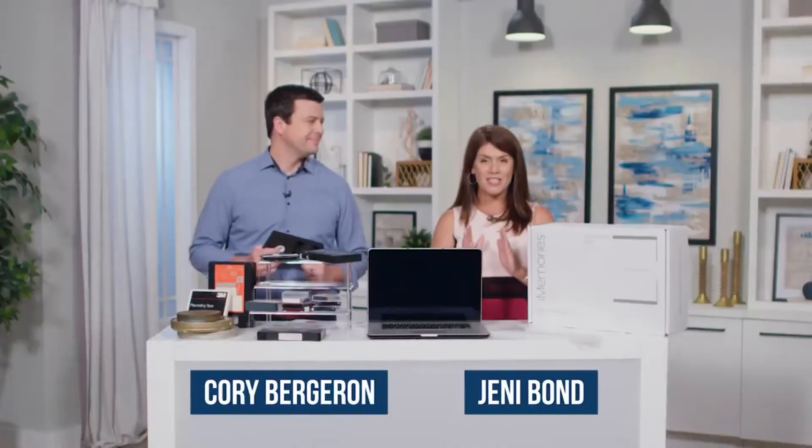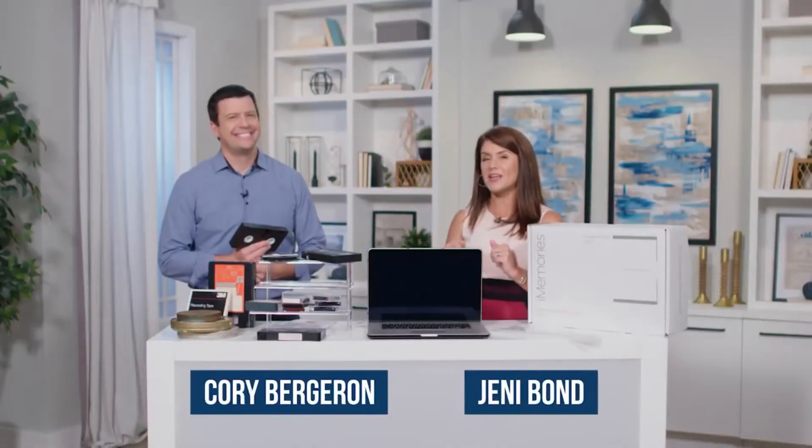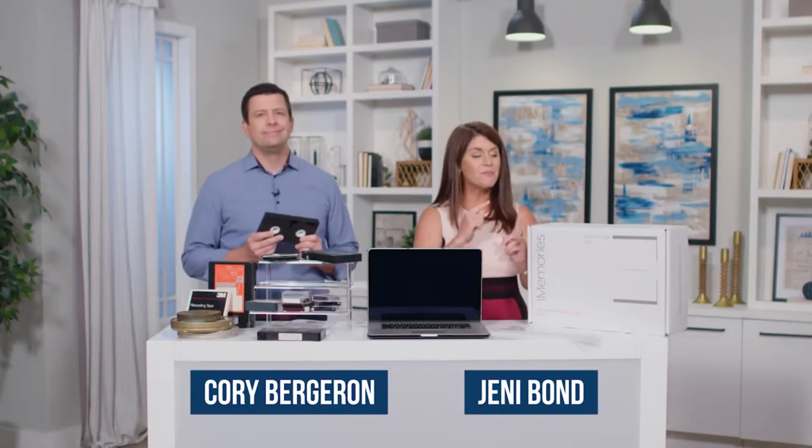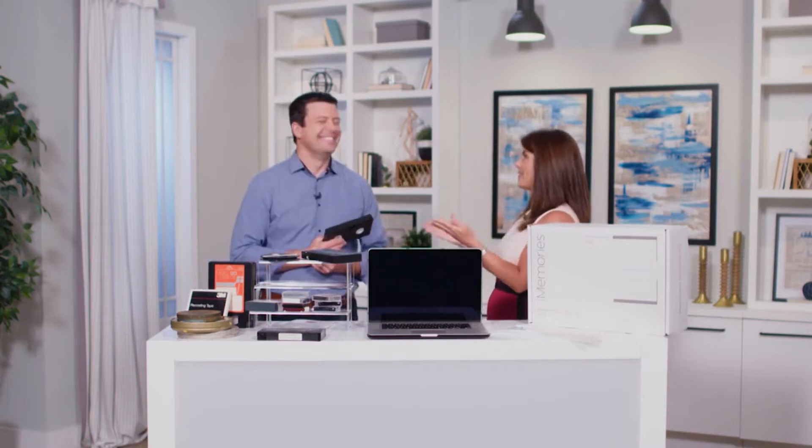Hi everybody, Jenny Bond here, and today we're going to be talking about some amazing things in tech innovations. This product really hits close to home for me because it comes to photos, videos, and the memories I have with my children. To tell us more about how we're going to take VHS tapes and film and put it on something we can actually see, here is Cory Bergeron to tell us about iMemories.